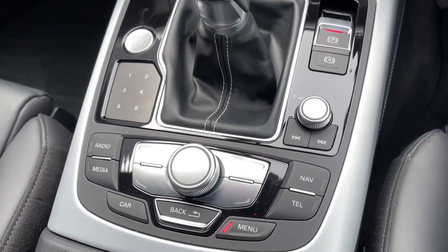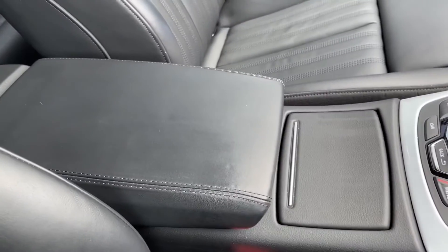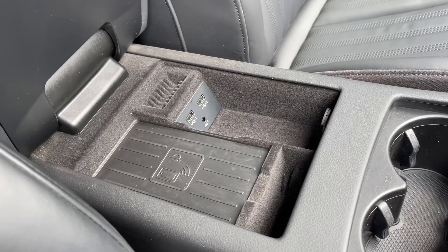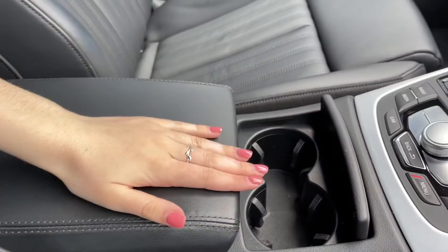Just underneath you've got all the controls for your media system with the scroll wheel in the centre. Spinning around you can see there's plenty more storage with your cupholders, and underneath your armrest you do have the Audi phone box which includes the wireless charging pad, again part of the technology package.